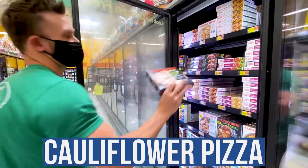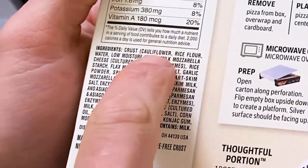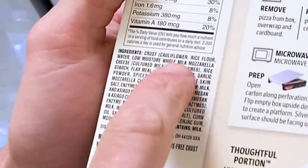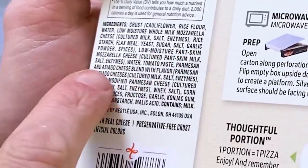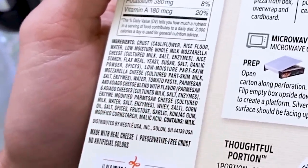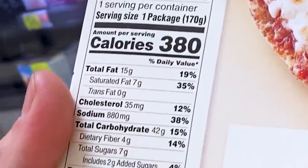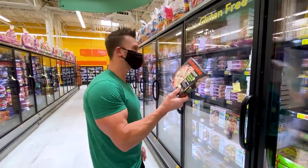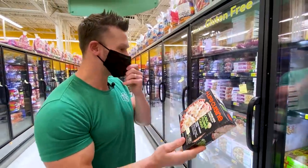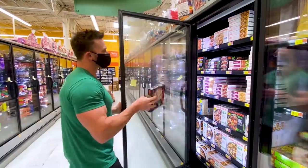Here's a cauliflower crust three-cheese pizza. The crust is cauliflower rice flour, water, and flax meal — that's kind of cool. There's a little modified cornstarch, so it's definitely not keto given the carb count, but it is a decent gluten-free pizza. It's a little expensive at around five dollars. I'd give it a 6 out of 10 on the Thomas scale — if you're in a pinch and want a gluten-free pizza, not bad.